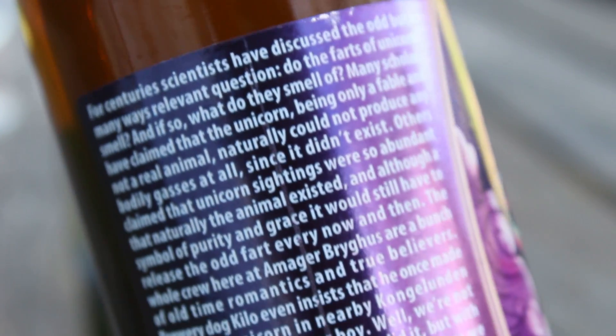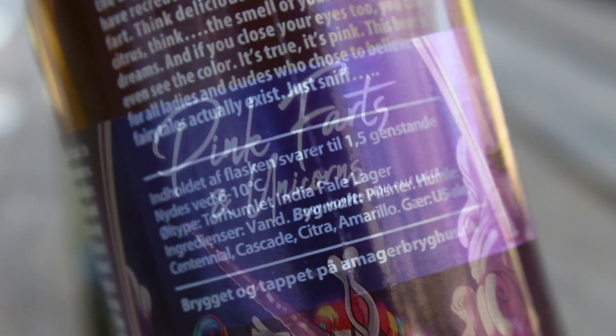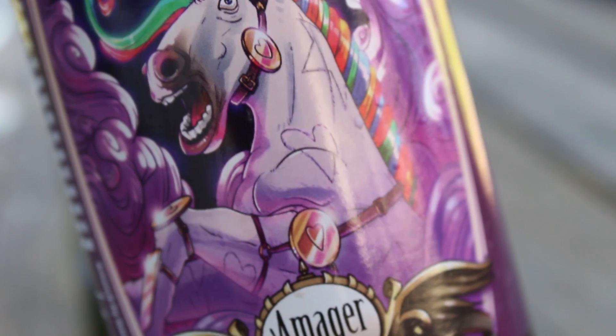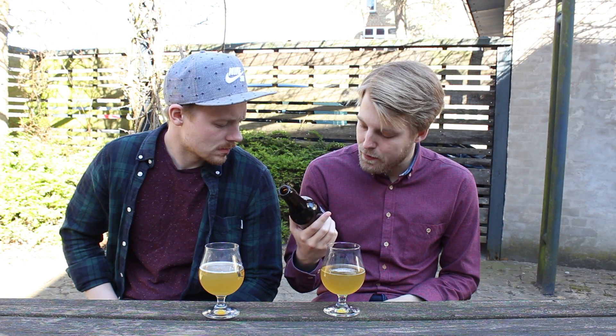This India Pale Lager — not New England, as that has nothing to do with New England — is dry hopped with Centennial, Cascade, Citra, and Amarillo. They use U.S. ale yeast, it says, but then I guess it isn't a lager — maybe that's just a typo. And they use Pilsen malts and hops.